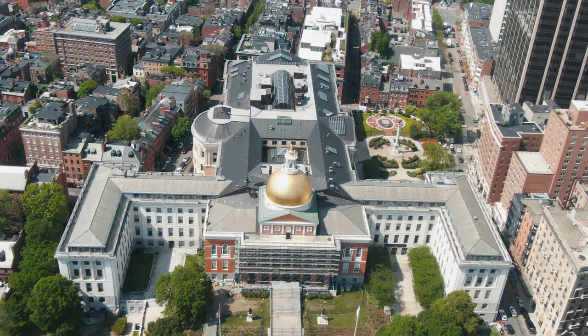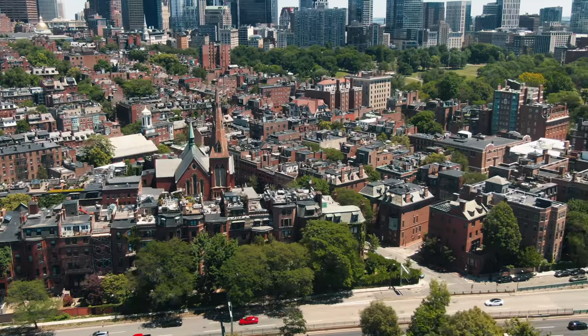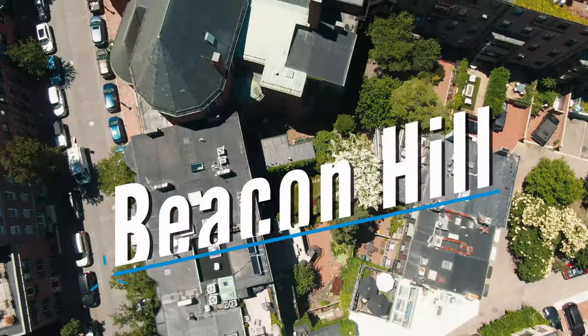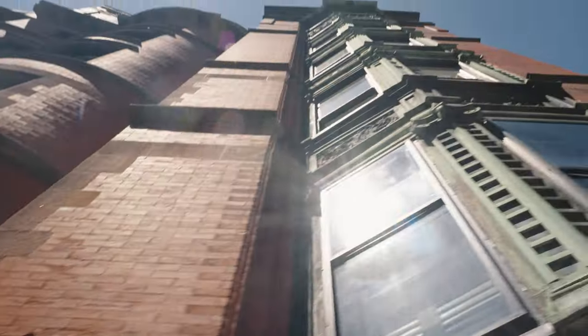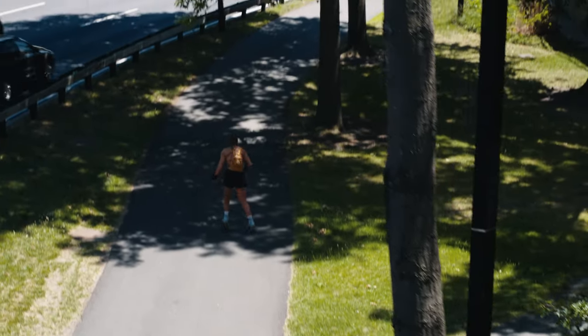Today we're checking out Beacon Hill, one of Boston's most prestigious and smaller neighborhoods. It's also one of the oldest neighborhoods in Boston, so there's a lot of history. Beacon Hill — where did it get the name? We are obviously on a hill; this is part of the tallest point in Boston. There were actually three hills, two of which got leveled to create more space to build homes.